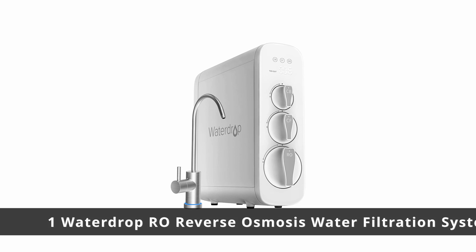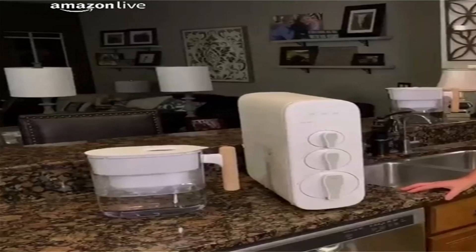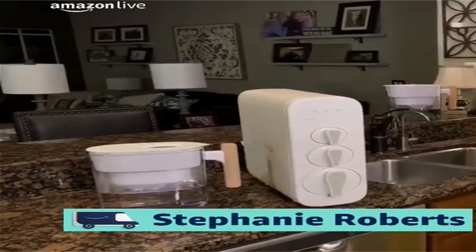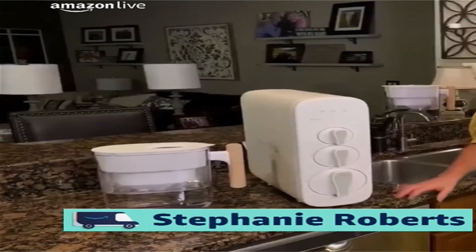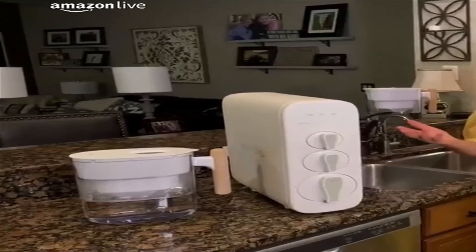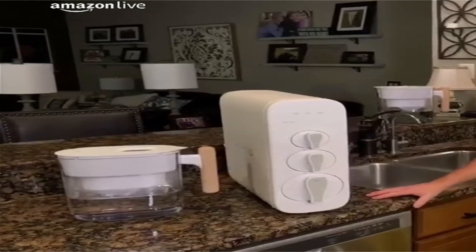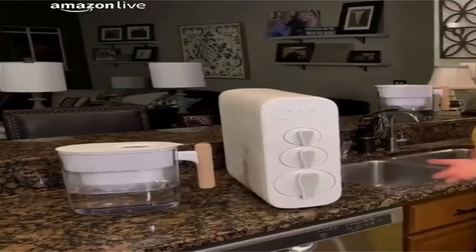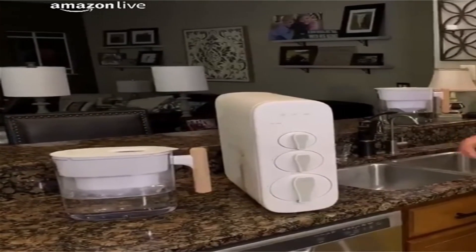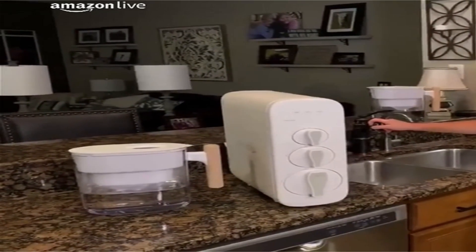Number 1: Waterdrop RO Reverse Osmosis Water Filtration System. Using seven layers of filtration, the Waterdrop filtration system extracts fluoride, limescale, and heavy metals as small as 0.0001 microns. Not only does it remove particles from the water, it also improves water taste thanks to the activated carbon filters, which soak up contaminants like a sponge.